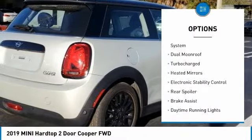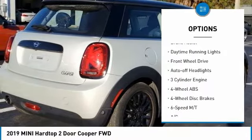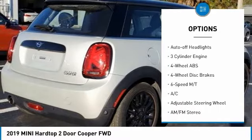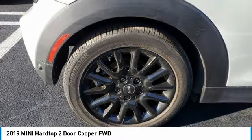Tire pressure monitoring system. Dual moonroof. Turbocharged. Heated mirrors. Electronic stability control. Rear spoiler. Brake assist. Daytime running lights. FWD. Auto-off headlights.